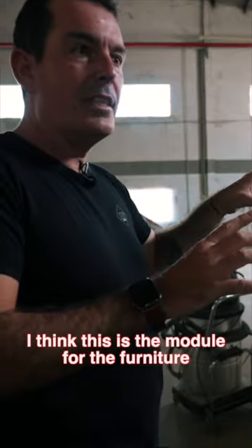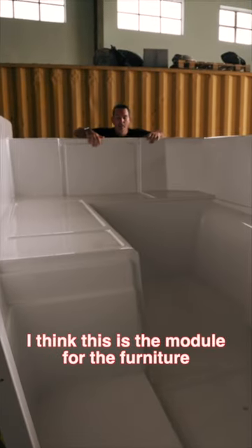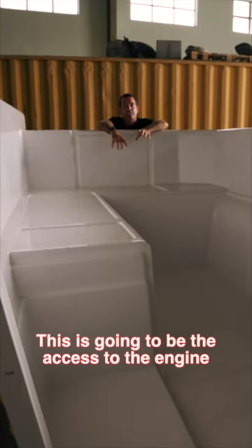That's mad. I think this is actually the module for the furniture. This is going to be the access to the engine.